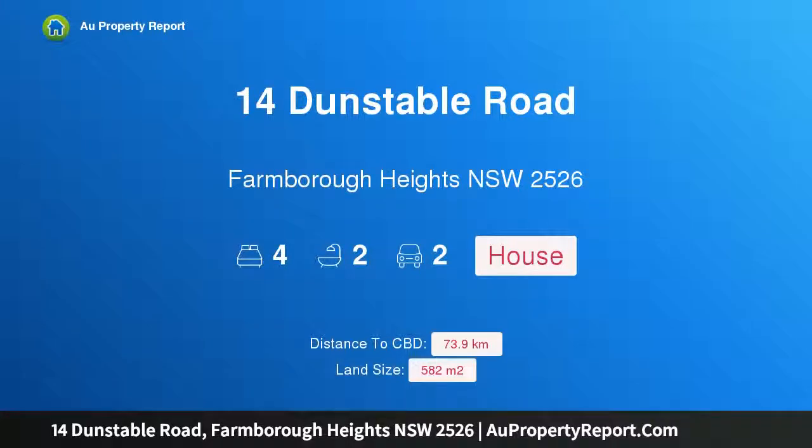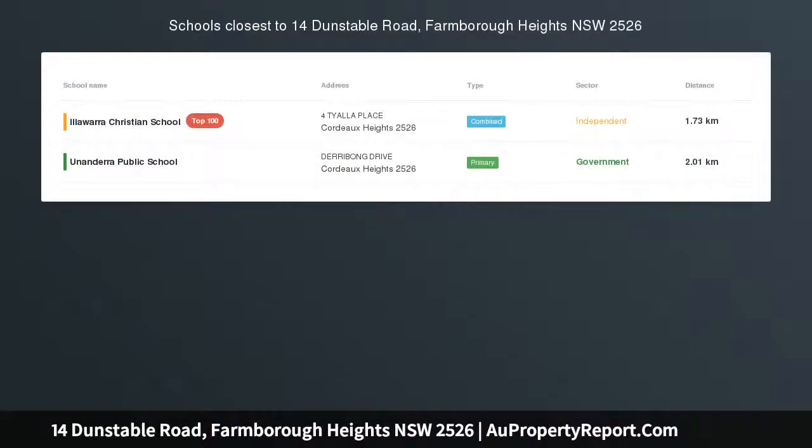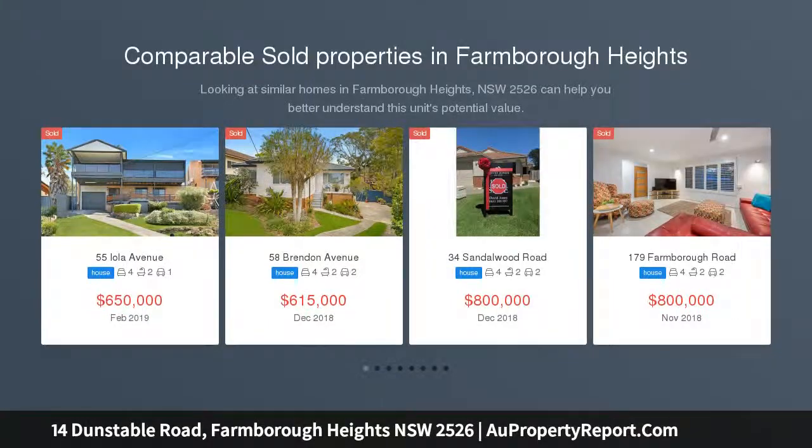Hi, I am glad to introduce property 14 Dunstable Road, Farmborough Heights, New South Wales, 2526. Entertain in style and enjoy the space that this stunning home provides.